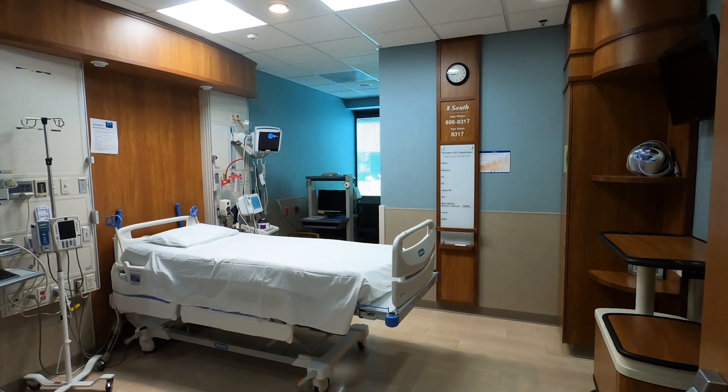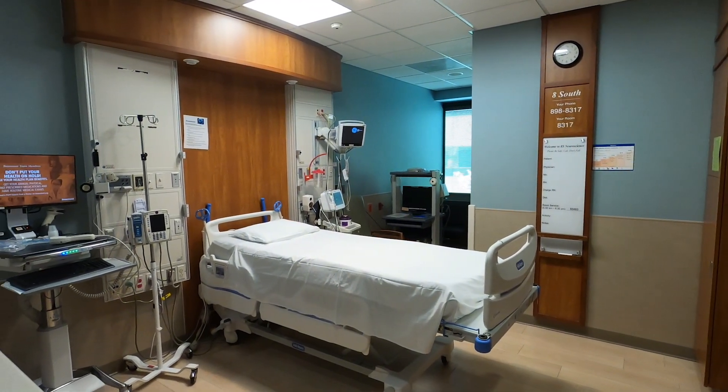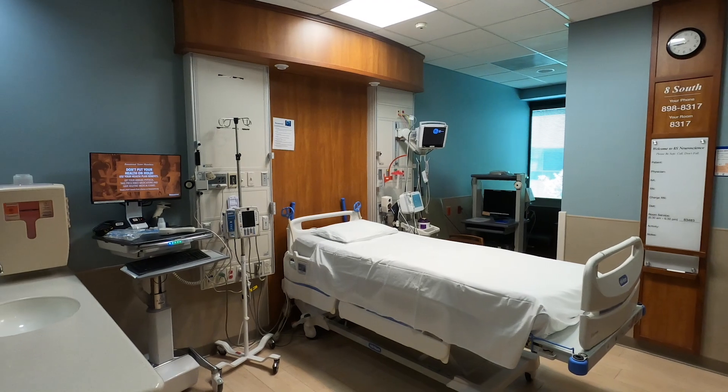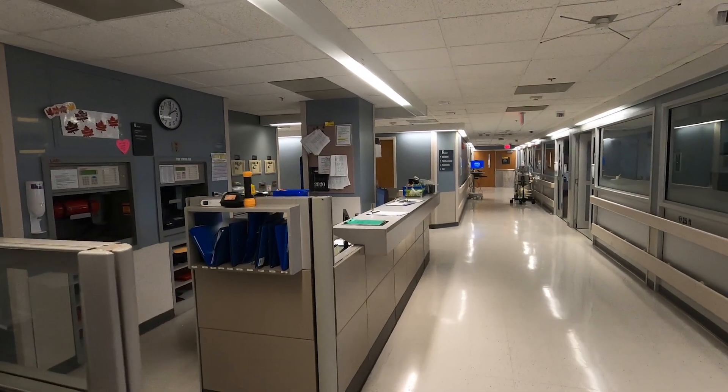Here is one of our typical hospital beds where you'll often be seeing patients, and in addition here is one of our intensive care units.